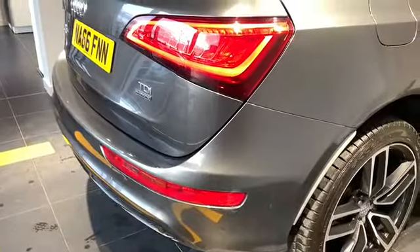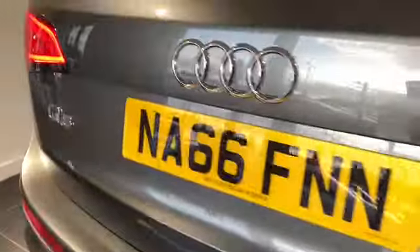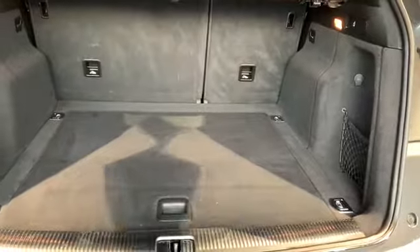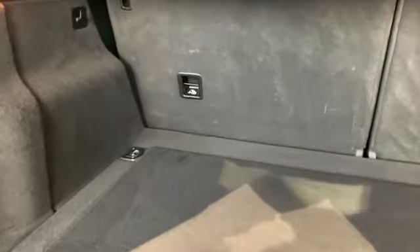Now at the rear of the car we can see the LED rear lights. Coming around, I would like to show you the boot interior. The boot is electronically operated with button touch. Coming into the rear of the vehicle there is plenty of space as you would expect with a Q5. We also have the grab handles to lower the rear seats.